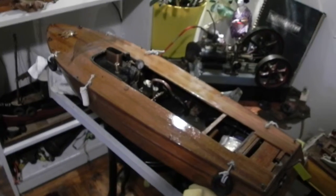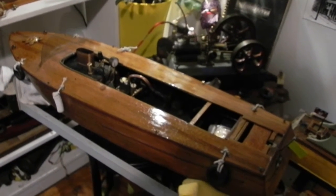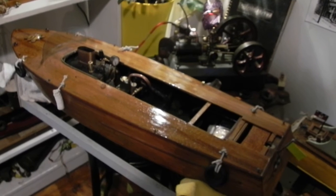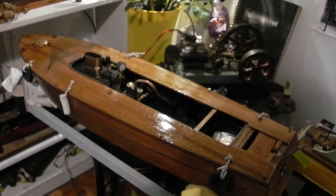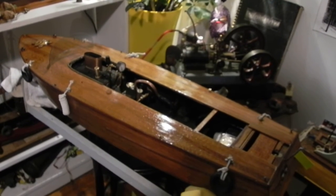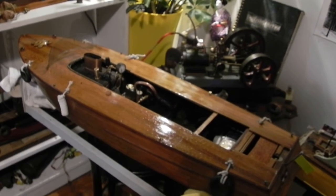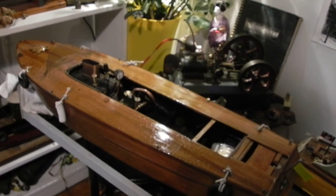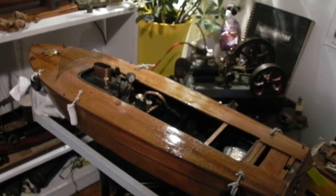Anyways, we're almost ready for a test in the tub again, and with the pressure sealed I think we're going to have consistent running and lots of boosts of speed. It's going to come down to the boiler — how long that lasts — and I think around 7 to 10 minutes with slow cruising and then a few speed runs would be a good result.